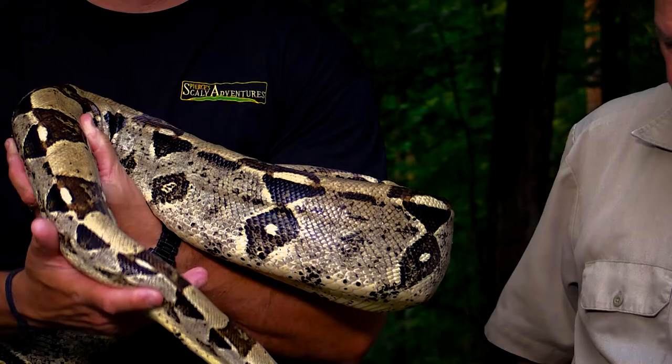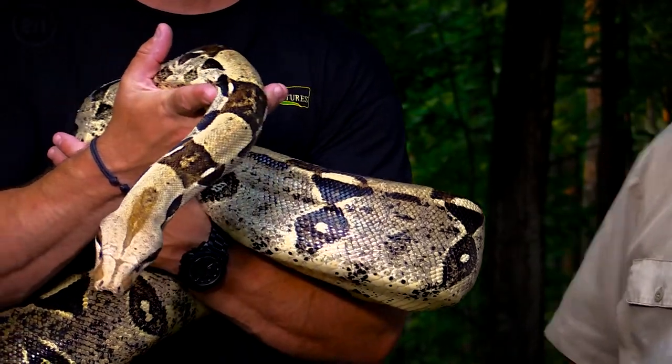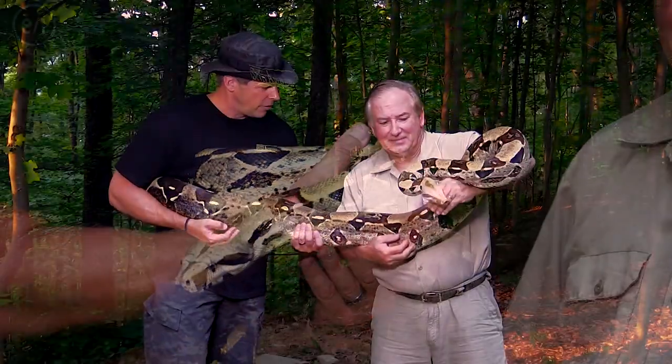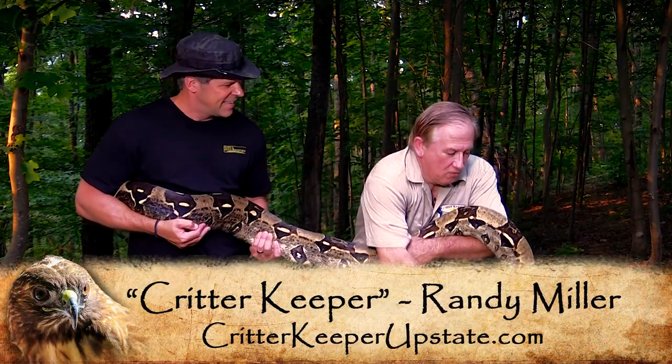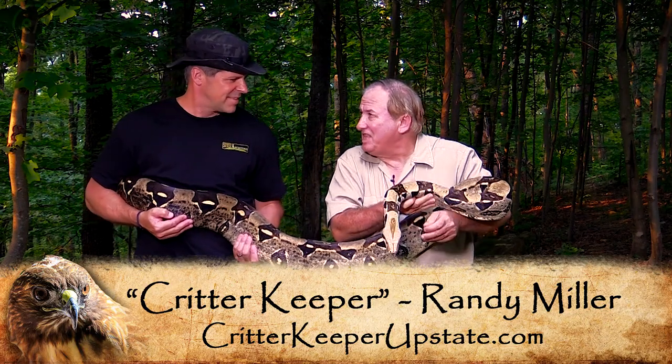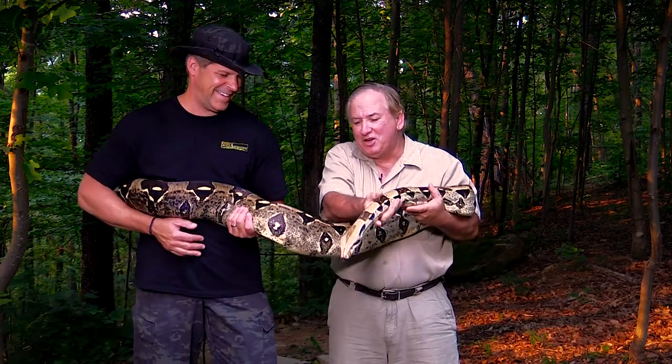Some people might call them red-tailed boas, but there are a lot of different species of boa constrictor, so most of the time if you're not 100% sure, it's probably a good idea to go with common. Athena is over 9 feet long and she weighs about 50 pounds, and I think we're both feeling it right now because waiting to shoot, she was wiggling around.